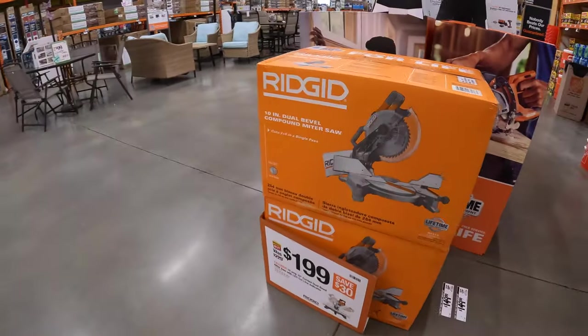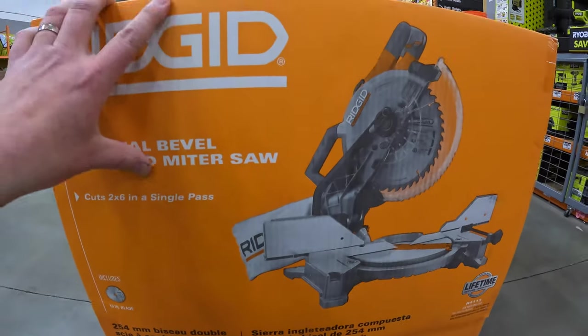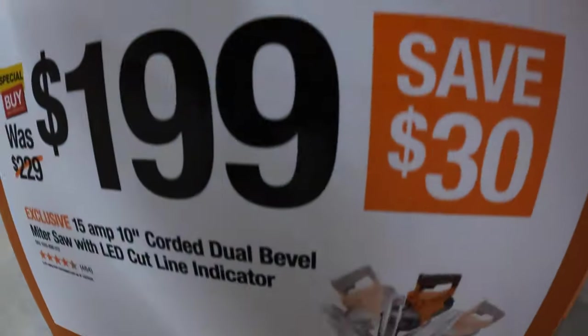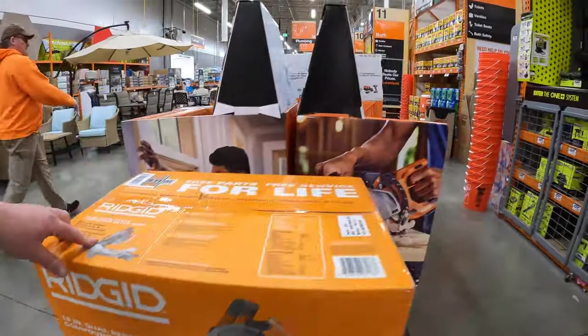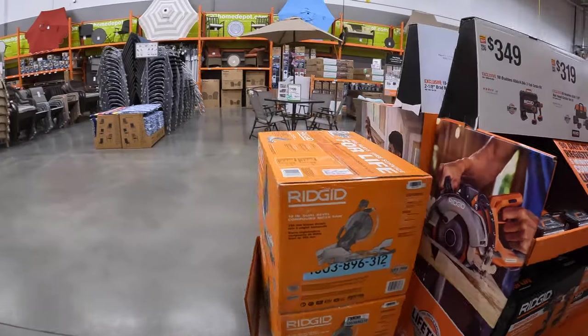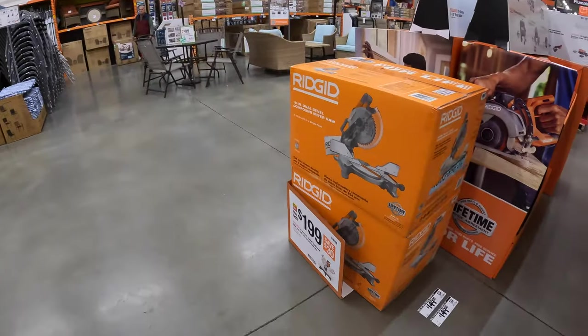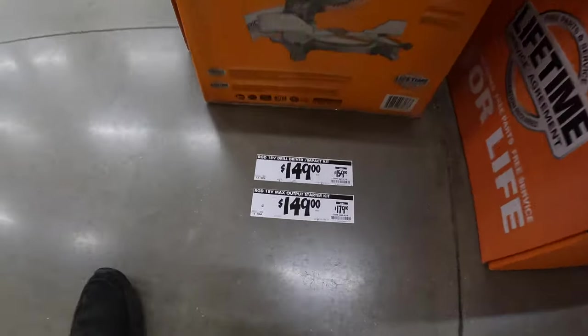$199 for the Rigid 10-inch dual bevel compound miter saw blade — save 30 bucks. Wait a minute, that says $199 but what's on the floor for $149?